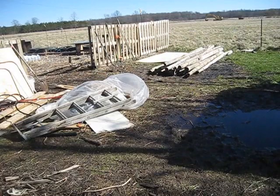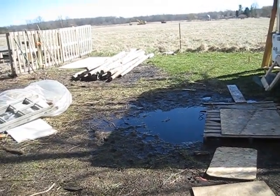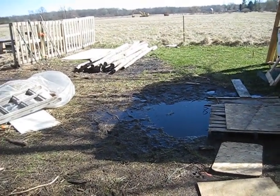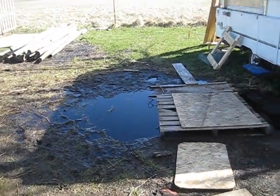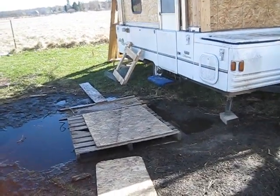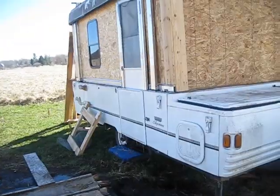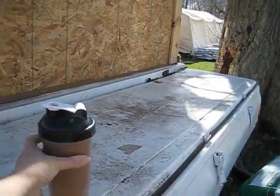I wanted to show you this area here — it was actually underwater yesterday. You can see some footprints where we sank into the ground. This is my little bridge I have to cross to get into my chicken coop. I'll show you the chickens — they're getting big. Hopefully you can hear me over the wind.